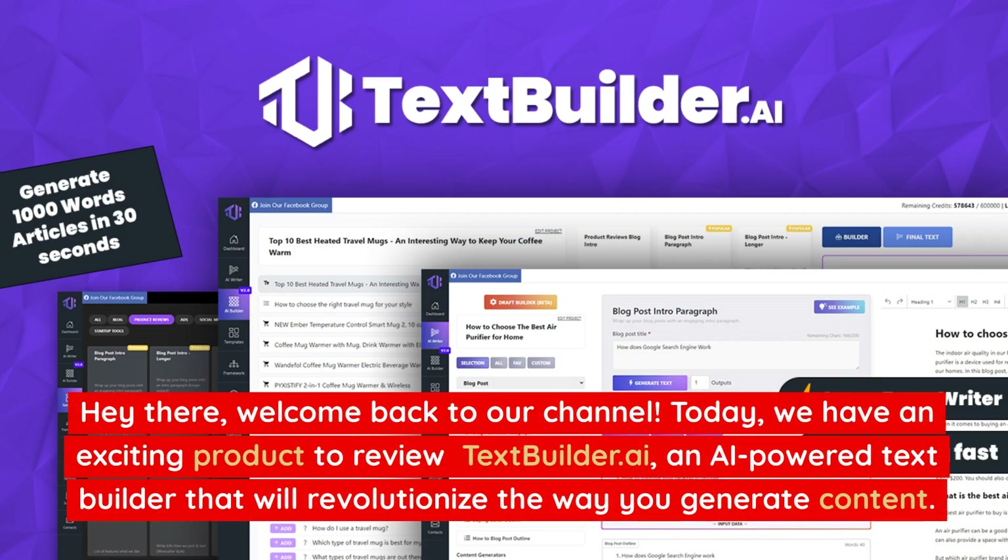Hey there, welcome back to our channel. Today, we have an exciting product to review: TextBuilder.ai, an AI-powered text builder that will revolutionize the way you generate content.